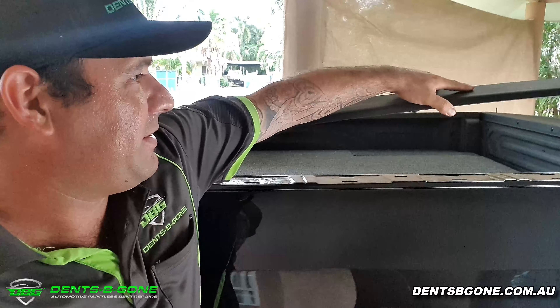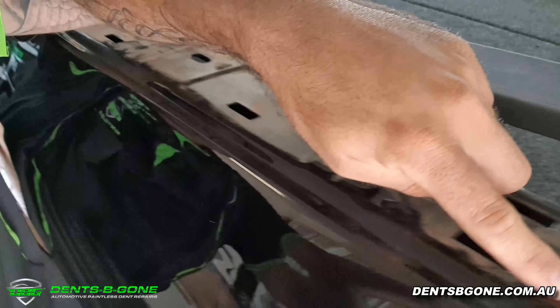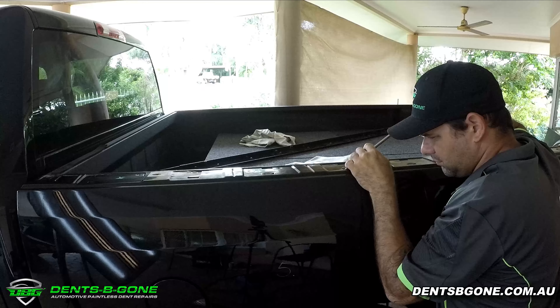Now I knew this repair was going to be a massive challenge, but I also knew I had great access all the way along the top of the bedside that I could use to gain access with our tooling, and that's the main reason we accepted the challenge.